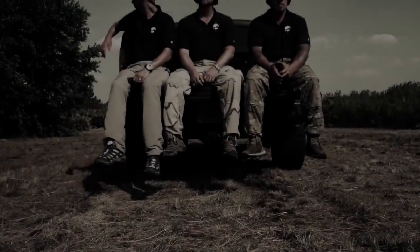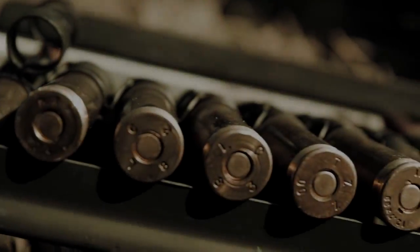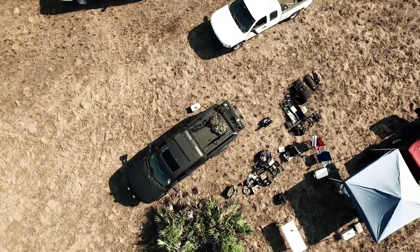Our mission today is to show how violent an acetylene explosion can be, and to educate people about how dangerous it really is.